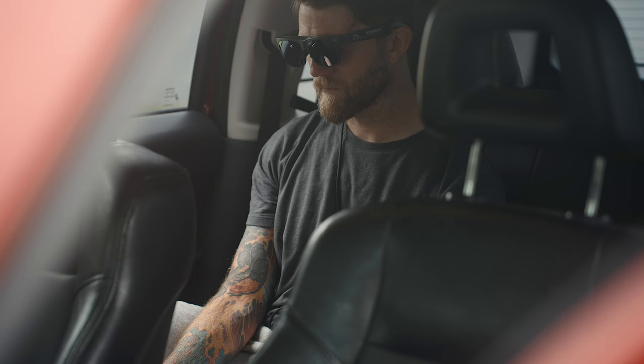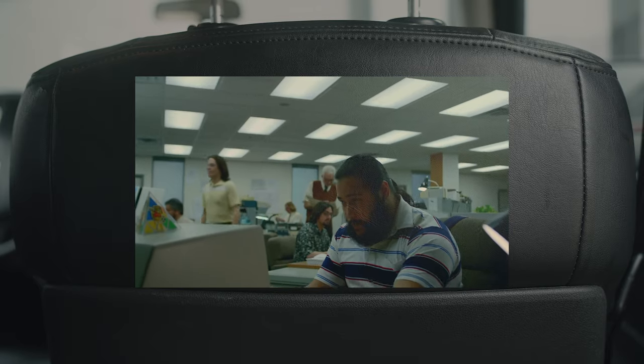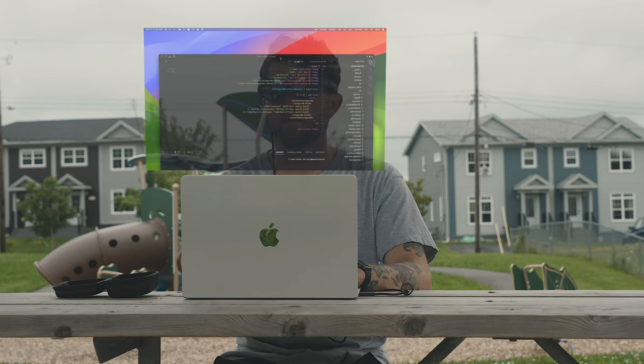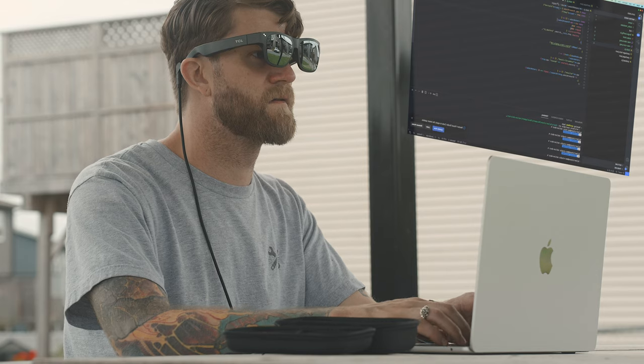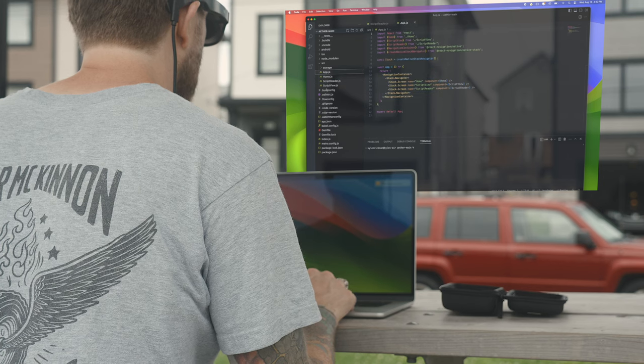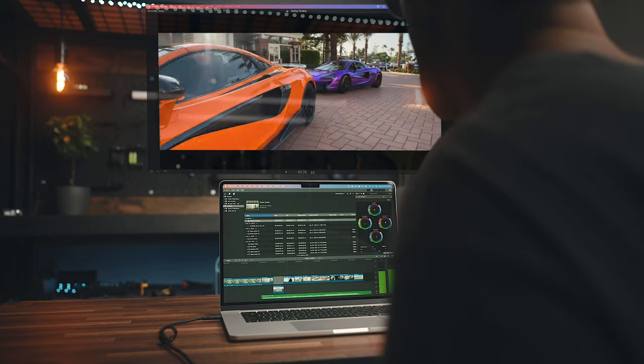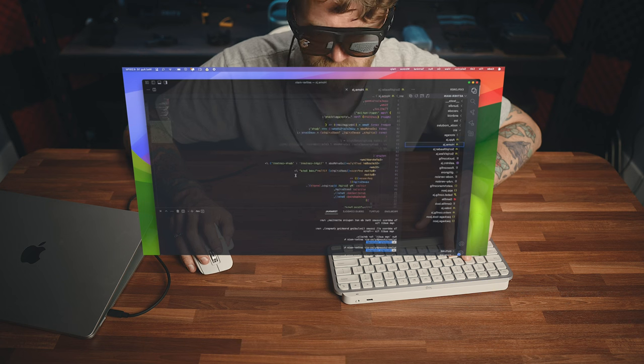The moment I popped these on and noticed how clear everything was, I immediately thought of how useful they'd be while traveling — say on a plane or commuting. They provide a very immersive experience whether you're watching content or working on something, and everything is localized to your eyes only. So if you're looking at sensitive materials or don't want people looking over your shoulder, these solve that. Even outside of travel, there's great value in having a super portable wearable display that turns any space into a focused immersive experience.